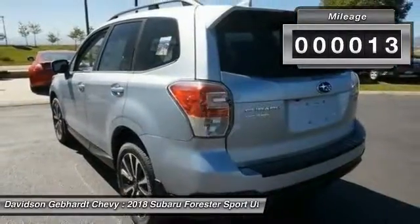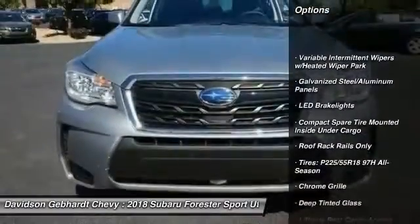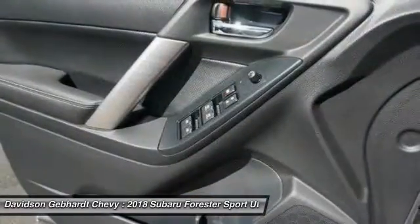Here are some of this vehicle's great options: leather-wrapped steering wheel, power door locks, trip computer, day-night rearview mirror, outside temperature gauge, cloth upholstery, and automatic air conditioning.